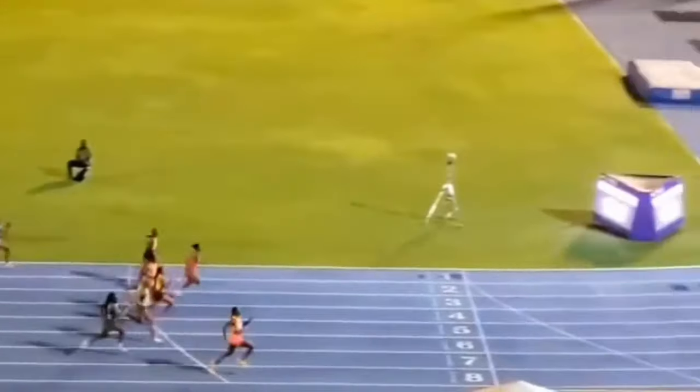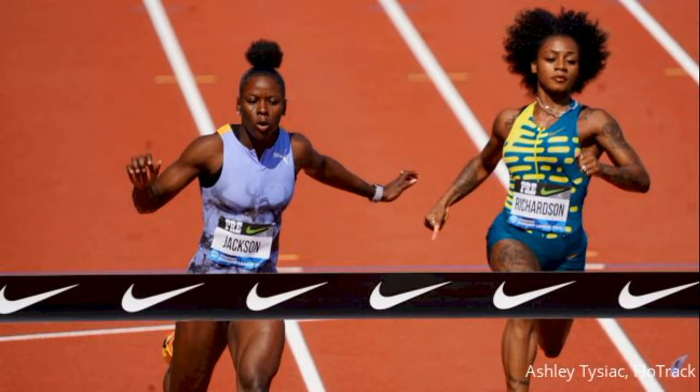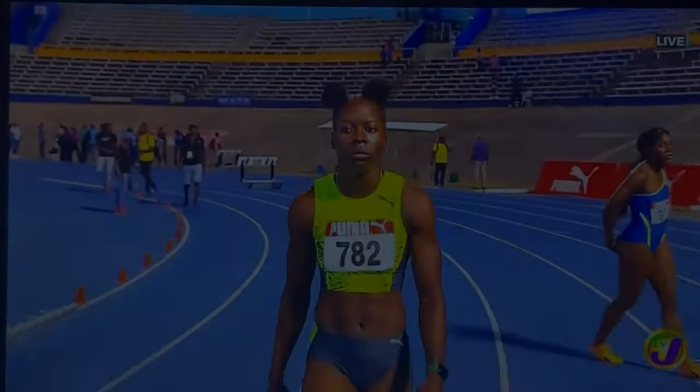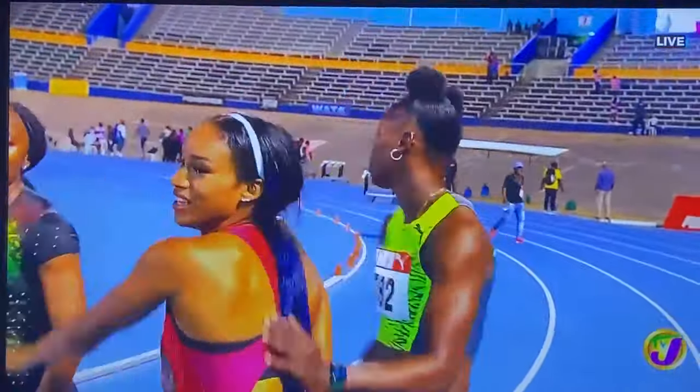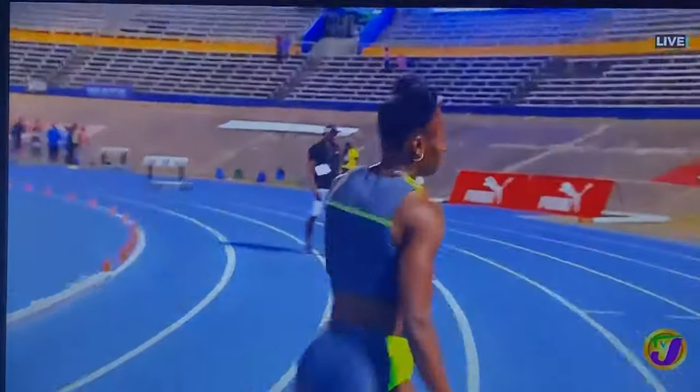Finishing in 11.03 seconds, dusting off the rust and getting ready for Paris 2024. Want to watch in this race though — Tina Clayton had a bullet start. If she's going to be starting like that this season, I think she's going places.